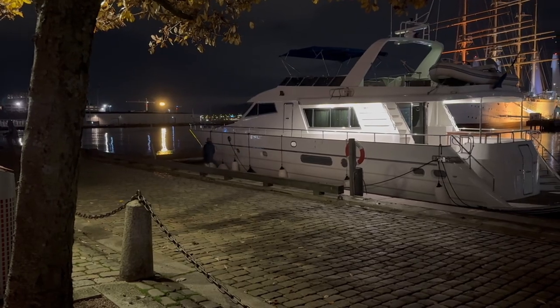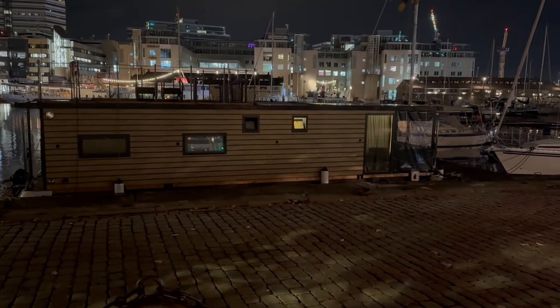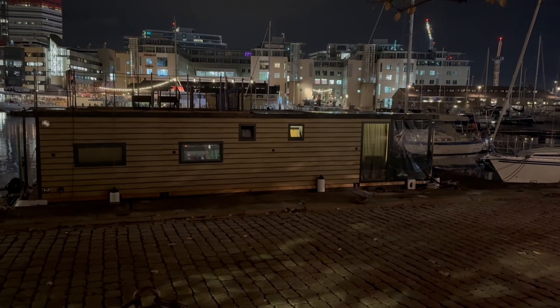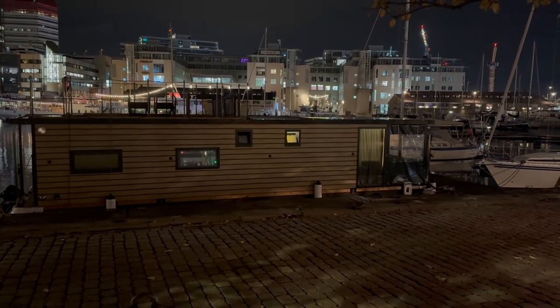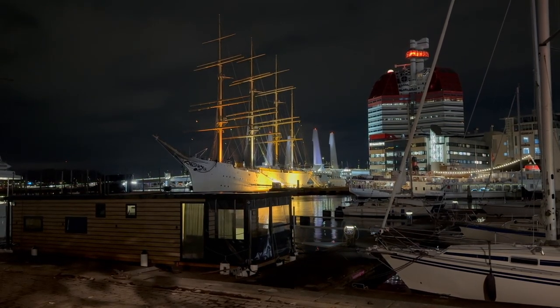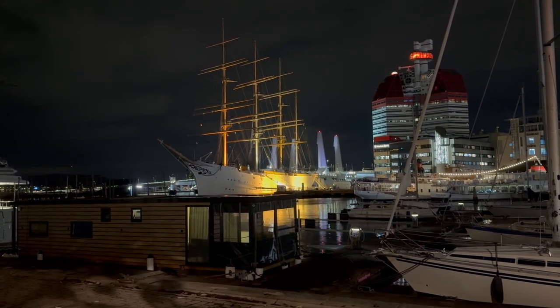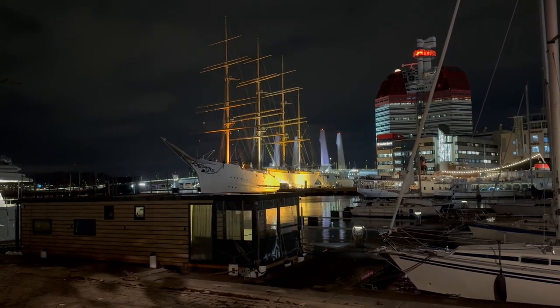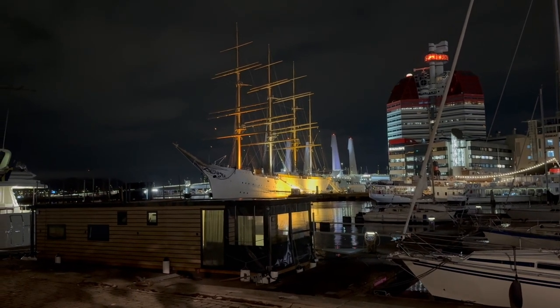I didn't want to film while this guy was apparently walking out of his home, but how cool is that — a floating house in central Gothenburg! And that old ship behind the other boat is actually a fully functional hotel. I've never slept there but someday I will because it looks cool.